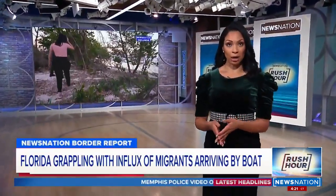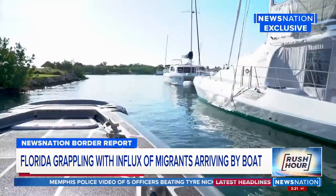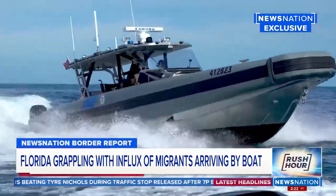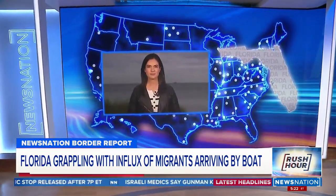On the NewsNation Border Report, Florida is dealing with a surge of migrants arriving on boats which end up abandoned on the shore. NewsNation got a tour of the beaches by Border Patrol and now takes you along with agents as they monitor the sea. Correspondent Brooke Schaefer is live in Miami, and she saw what agents are dealing with on a daily basis.